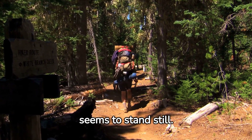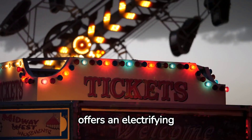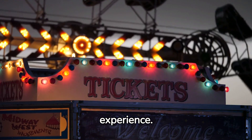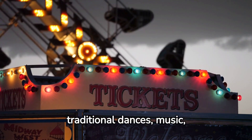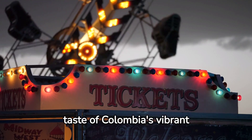Barranquilla, famous for its colorful carnival, offers an electrifying experience. Join the locals in their traditional dances, music, and festivities to get a taste of Colombia's vibrant culture.